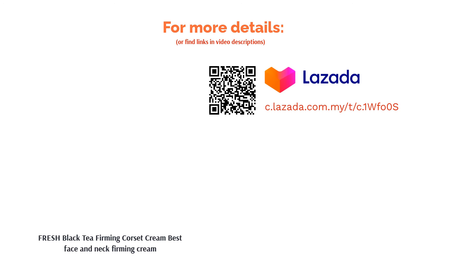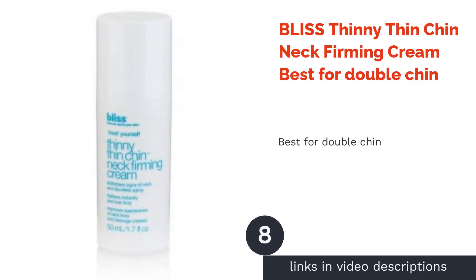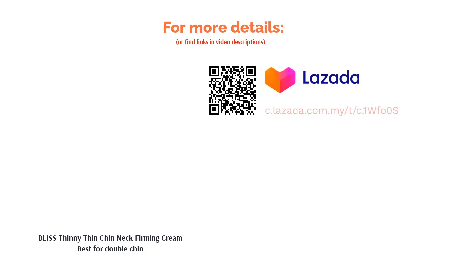The next product is Bliss Thinny Thin Chin Neck Firming Cream — best for double chin. The Bliss Thinny Thin Chin cream slims down the double chin and tightens the neck area. Defend yourself against aging as early as you can. Keep your neck area in top condition with this product, which is specially formulated to firm, brighten, and moisturize your neck area.